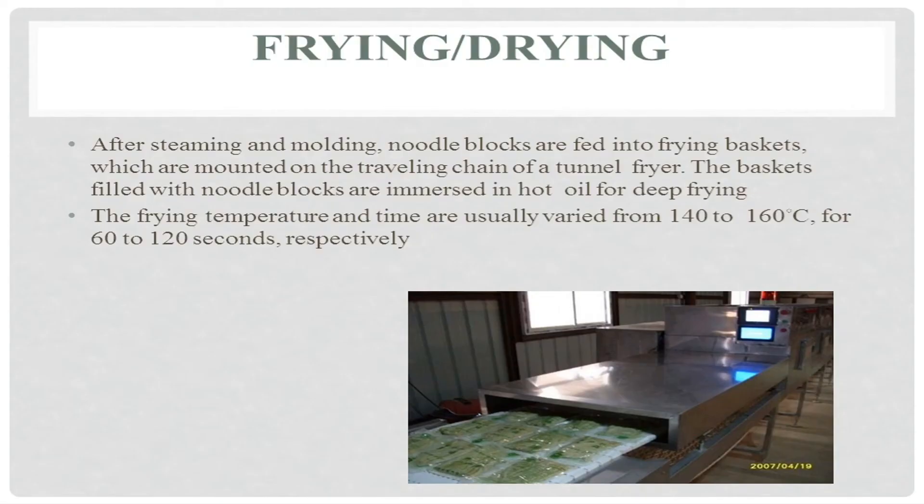The next process is frying or drying. After steaming and molding, noodle blocks are fed into frying baskets which are mounted on the traveling chain of a tunnel fryer. The baskets filled with noodle blocks are immersed in hot oil for deep frying. The frying temperature and time are usually varied from 140 to 160 degrees Celsius for 60 to 120 seconds respectively.